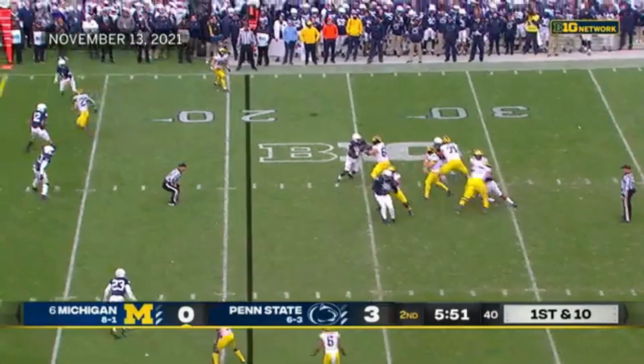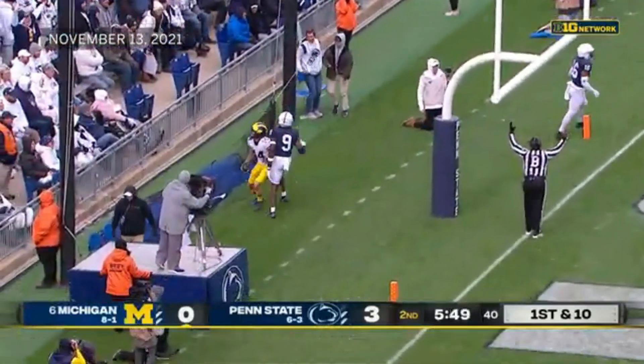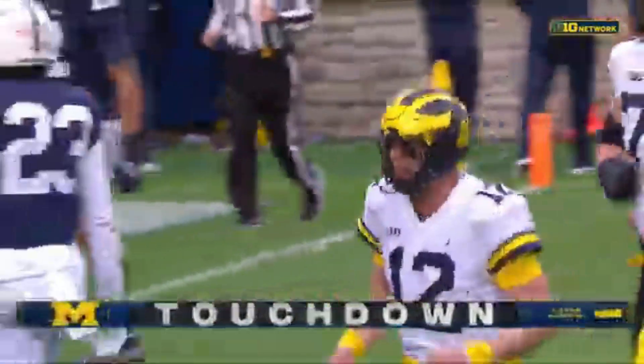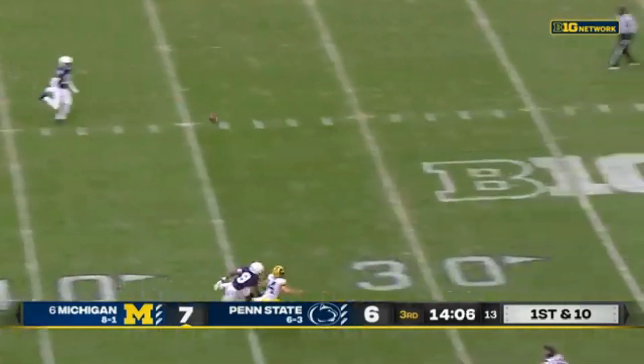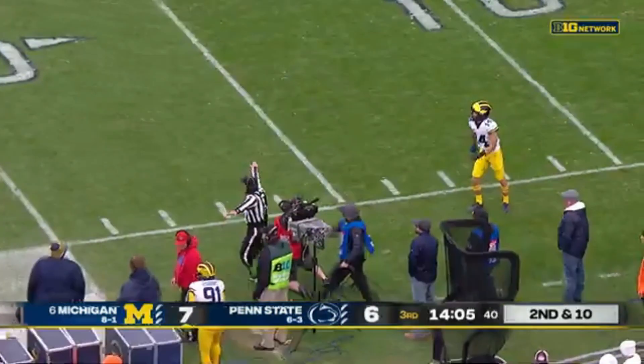Four-man rush on first and ten. McNamara throws a touchdown to Roman Wilson — a beautifully thrown ball by Kidd. Then a long pass, incomplete for Roman Wilson.